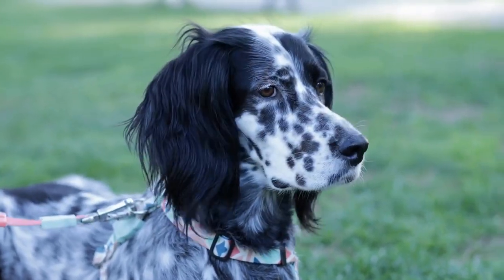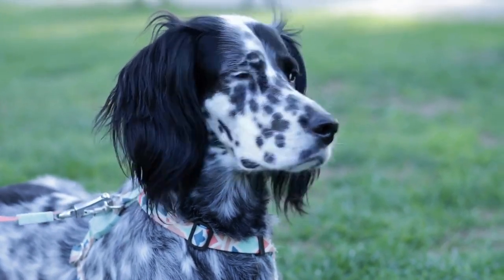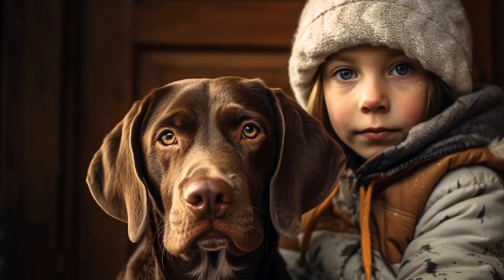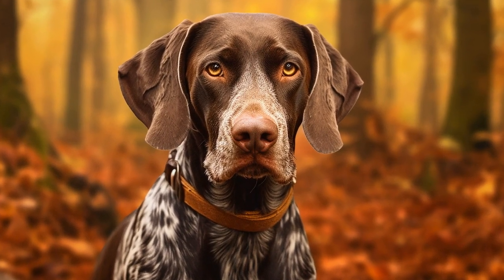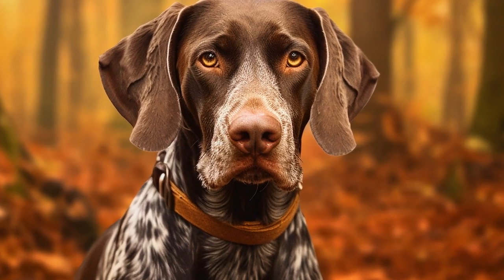Mental stimulation is just as important as physical exercise for senior German short-haired pointers. Engaging their minds through puzzle toys, obedience training, or scent work can help keep them sharp and prevent boredom. Incorporating interactive games into their routine will not only exercise their body but also challenge their cognitive abilities.